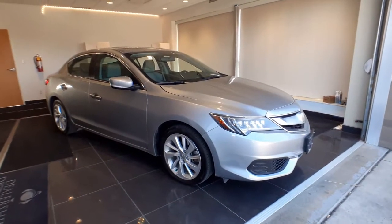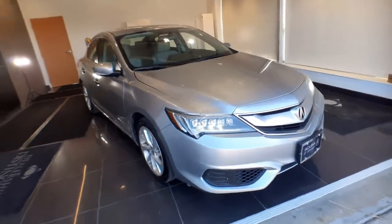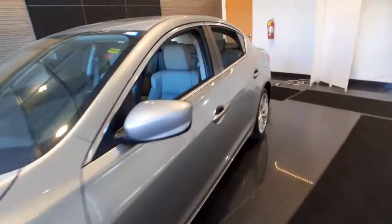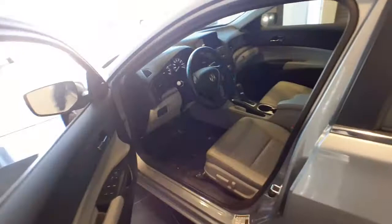Check out this 2018 Acura ILX. With less than 25,000 miles on the odometer, this vehicle stands out from the rest. Go bold or don't go at all — drive the ILX, Acura's sporty, high-tech, compact sedan.